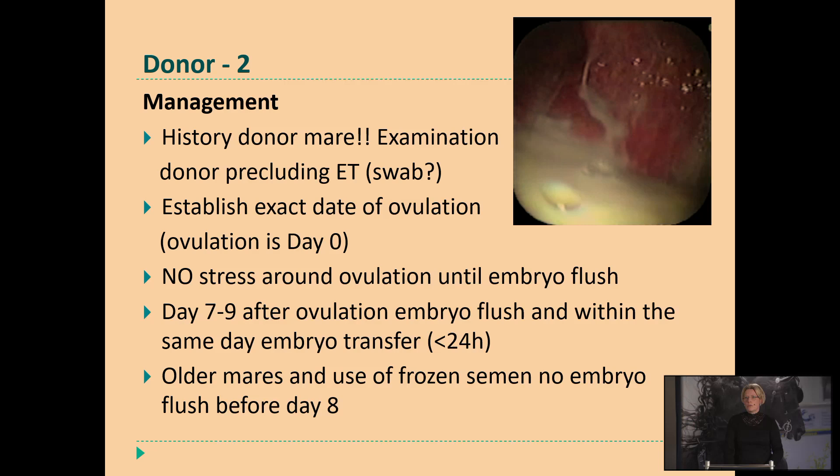When the donor mare is inseminated, then we want to see the donor mare every day to establish the exact date of ovulation. We as vets call the day of ovulation day zero. I know that all the stallion owners say she's inseminated today, so that's day zero for them. But for us, day zero is the day of ovulation, because between insemination and ovulation can be two days. We have only a few days after ovulation before we flush for the embryo, so it's really important that we know the exact day of ovulation. No stress around ovulation until the embryo flush, to achieve the highest success rates.